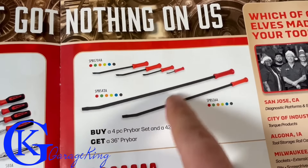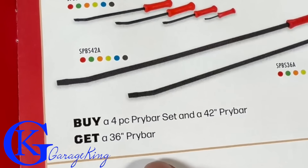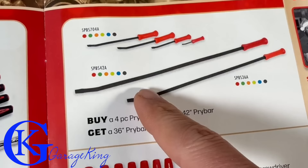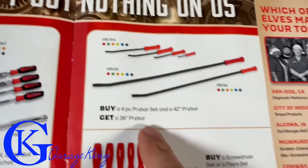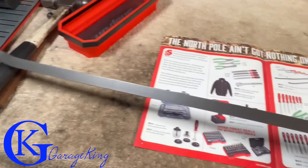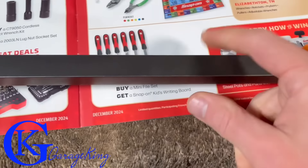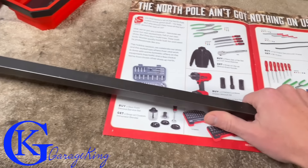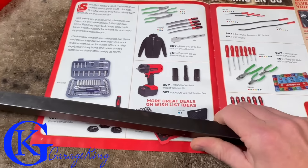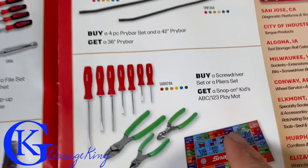Over here we got the pry bars - if you buy a four-piece pry bar set and a 42-inch, then you get the 36-inch which is the three-foot. That's expensive and I know their pry bars are quite pricey. I do have the 36-inch, I use it quite a bit - as you can see it's quite beat up. It's massive, and I don't know if you need much more than a 36 unless you're a heavy-duty mechanic.